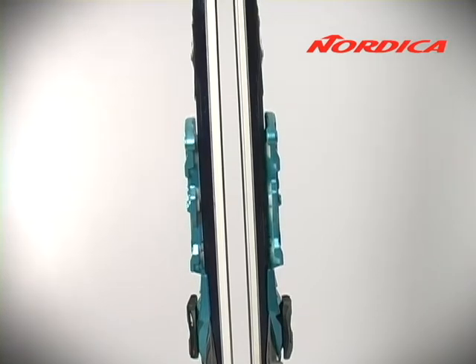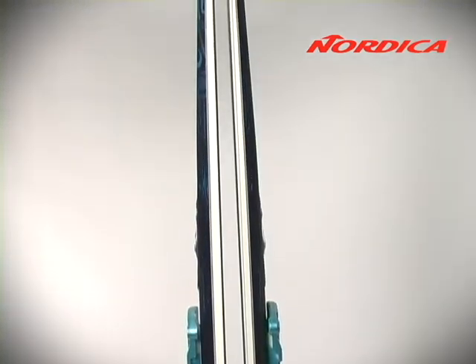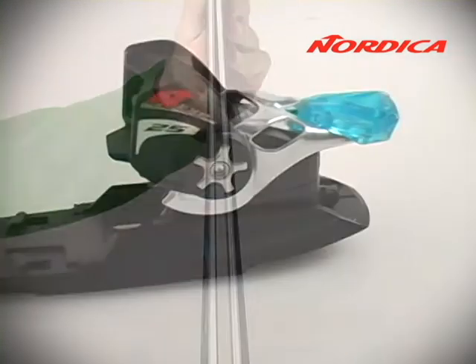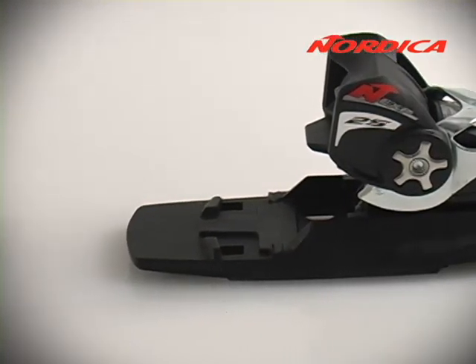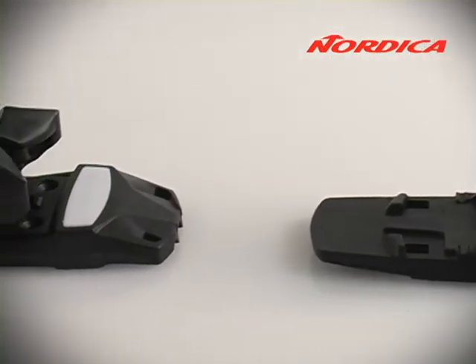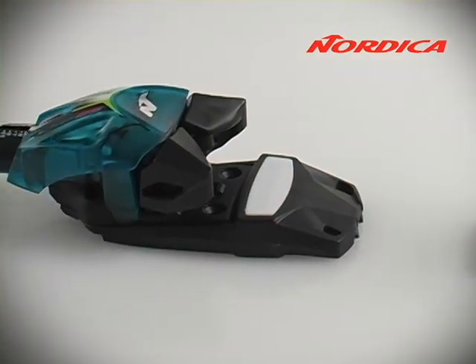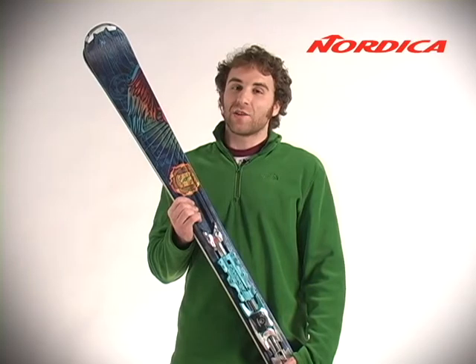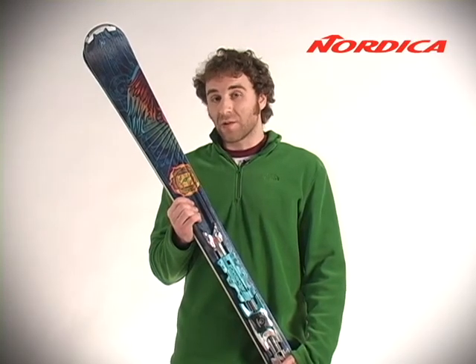They're full cam skis designed with a traditional camber and contact points which are going to help you get control and stability at high speeds on packed snow. They're included with XBI-CT bindings which are mounted on an integrated plate system which is going to provide edge control and a consistent flex. And they're made with X-Balance technology which means that they will automatically correct you if you get off balance.